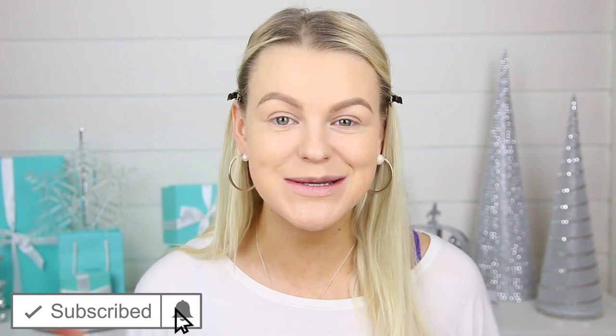If you're new to this channel, I really hope you decide to stick around. Be sure to hit the subscribe button and also click the bell so you will get notified every time I upload a new video. Also be sure to give it a thumbs up if you enjoy videos like these and you want me to do more.